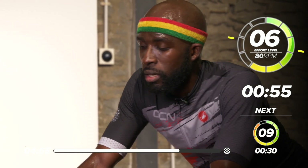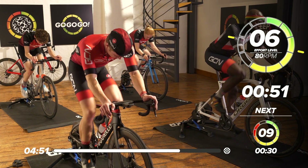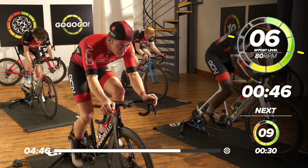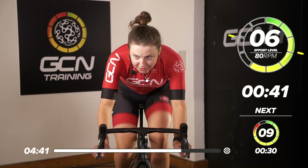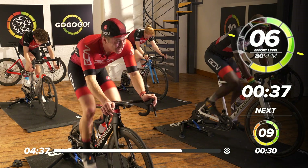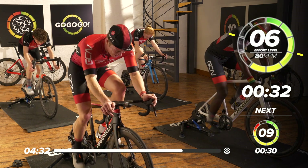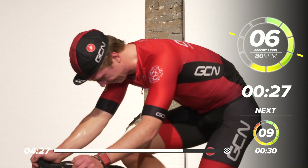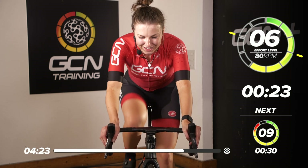We're hitting around 80 RPM now. Nearly at the top of the climb — this is the last block to go, then we'll have a nice descent home. I'm imagining I'm sitting on Montventoux, fighting for the line — Contador is up there with me, dancing on the pedals. He'd have dropped you a long time ago!